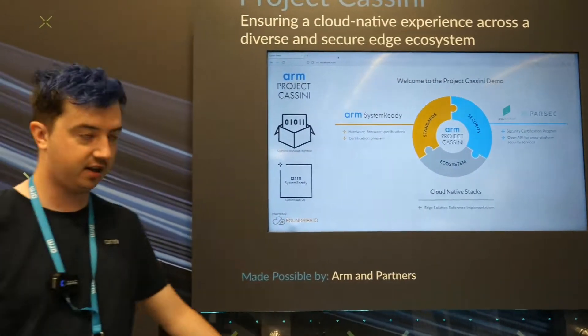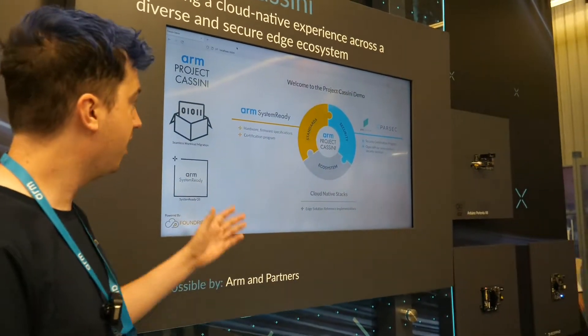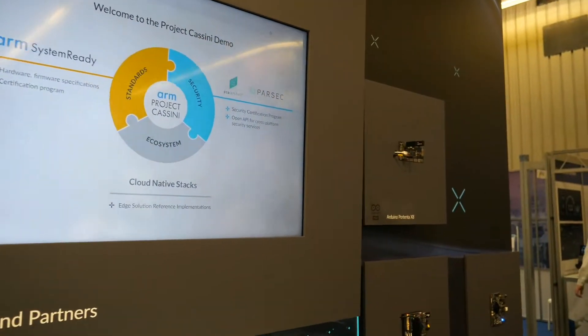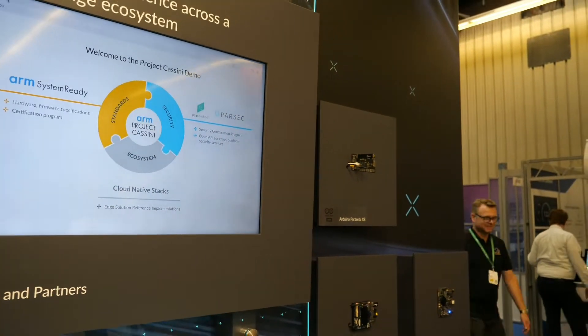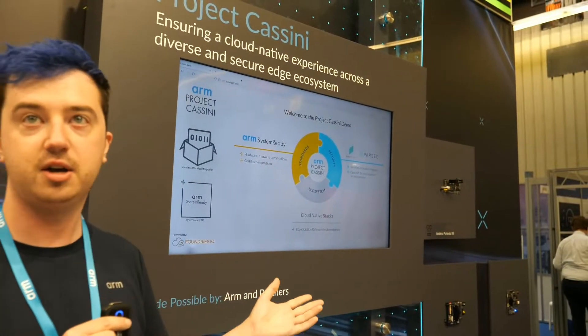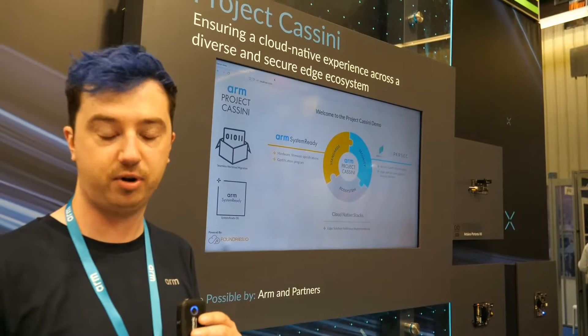This demo, like Mohamed said, is about our Project Cassini which has got multiple facets. One part of it is ARM SystemReady, which is a certification scheme for firmware and boards to make sure that they boot standard operating systems.